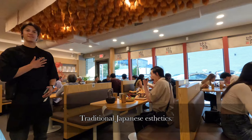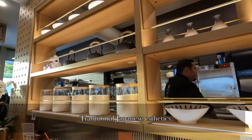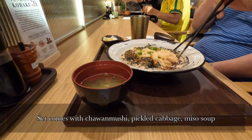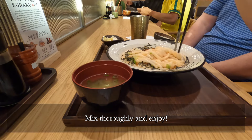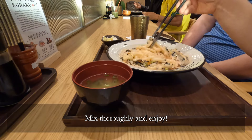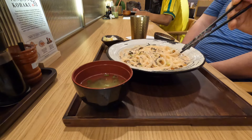We're getting bar seating, which means we get to watch the chefs in action. For the first dish we got a mentaiko cream and ikura udon set. Mentaiko is a salted cod roe and ikura is salmon roe. Mix, mix, mix — let's give this a try. It's nice and salty, and that comes from the mentaiko and also the salted salmon roe.